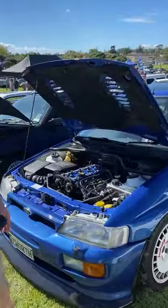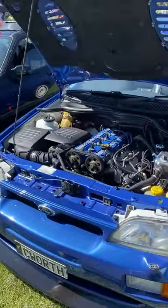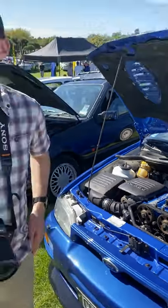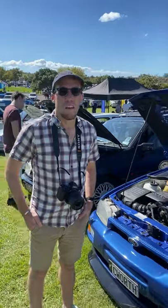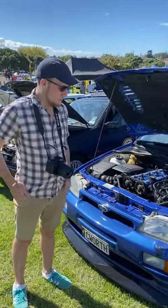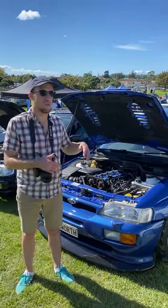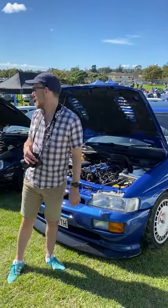It's a homologation special — there's a Cosworth engine under the bonnet, which means it's a racing engine. Really nice car. Ford had to make this to comply with rallying regulations, meaning they had to manufacture a certain number to qualify for rallying.